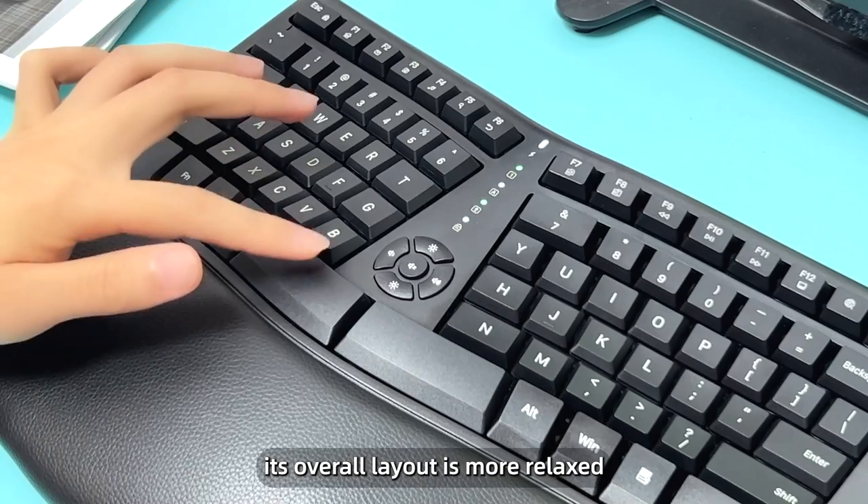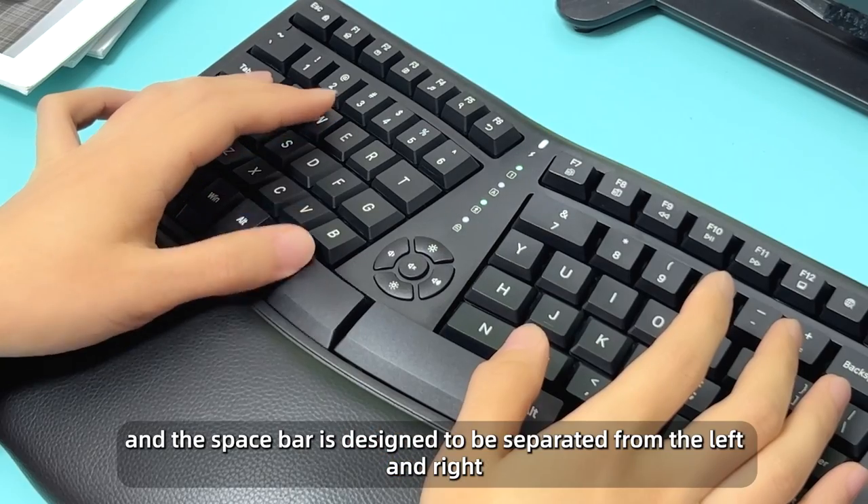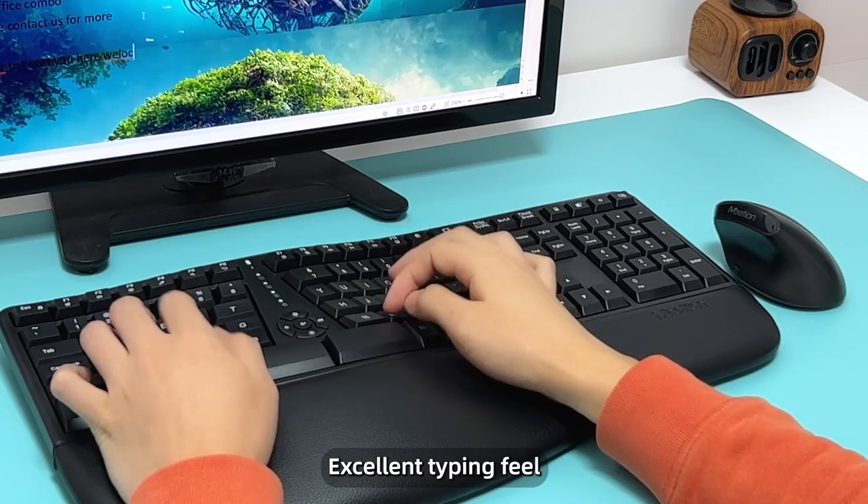Its overall layout is more relaxed, and the spacebar is designed to be separated into left and right sections — bigger, quieter keys for an excellent typing feel.